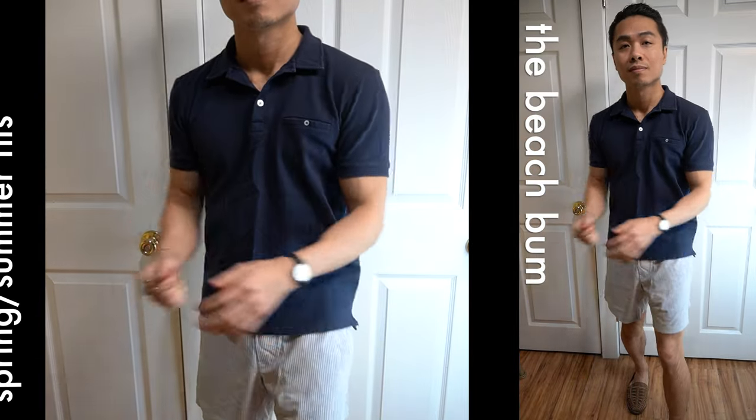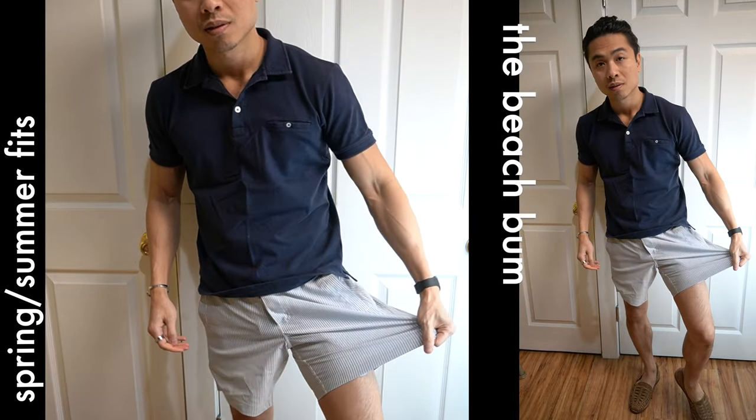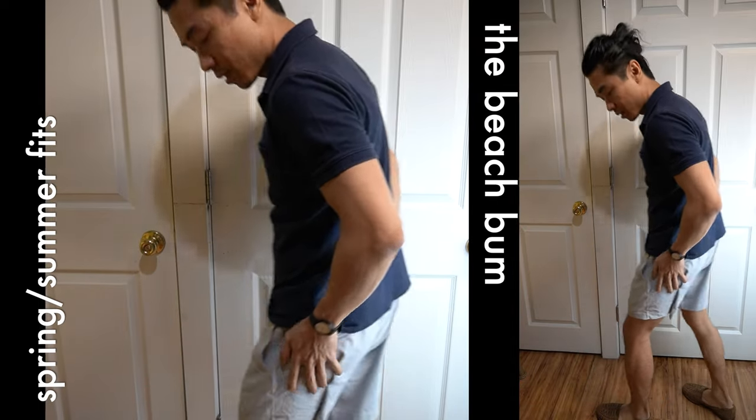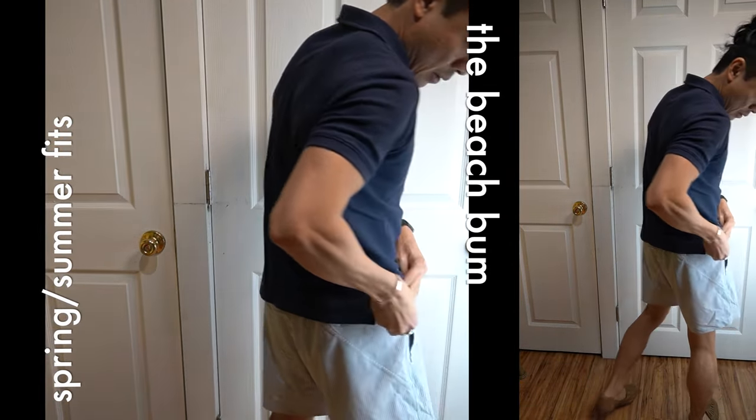Fit three is quick and easy. Same as fit two, I just swapped the shorts for a pair of swim trunks just in case I was going to hit the beach — which I did, but I didn't actually jump in. Either way, it's good to come prepared with swim trunks anytime you're in Miami.